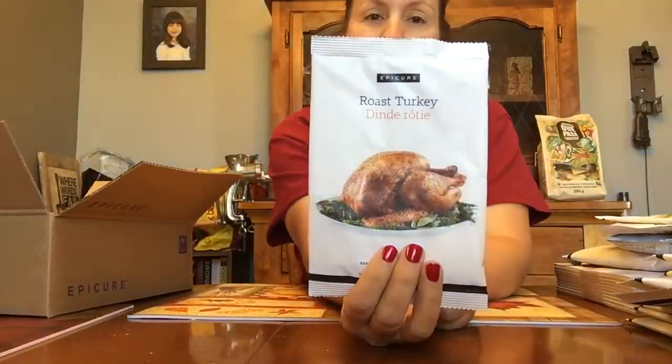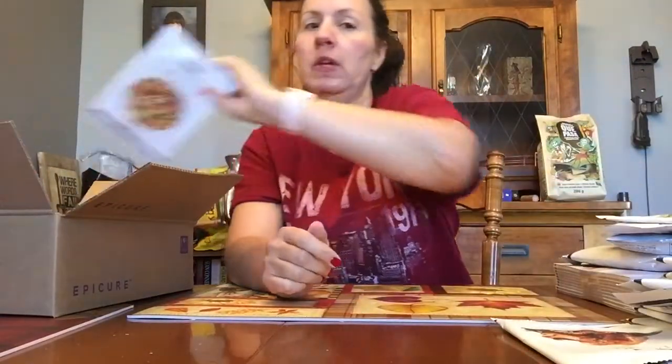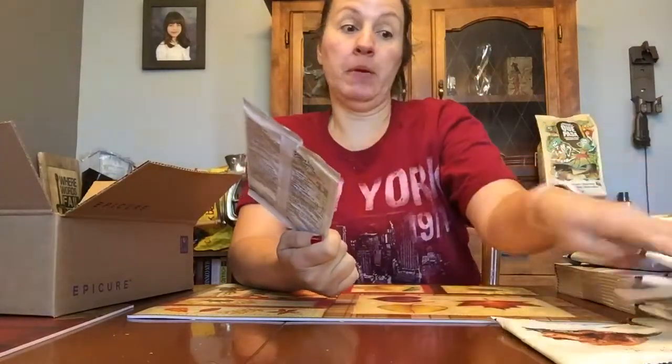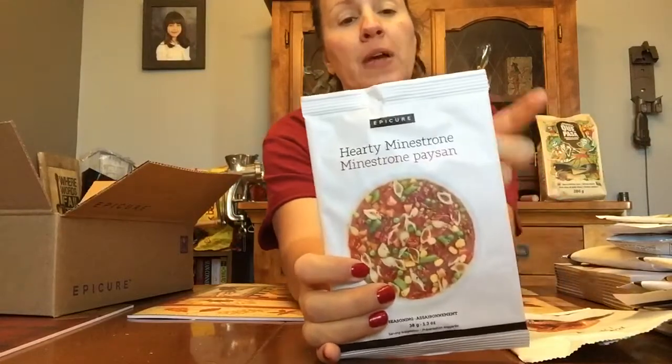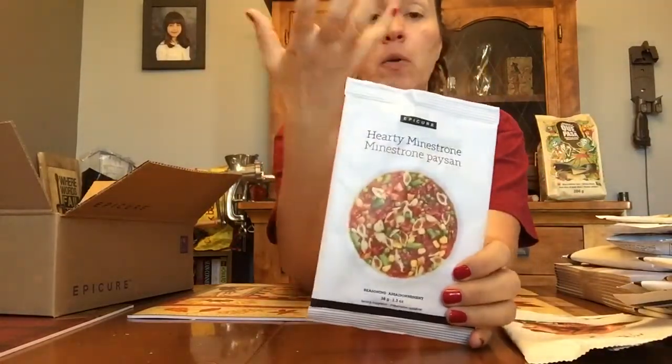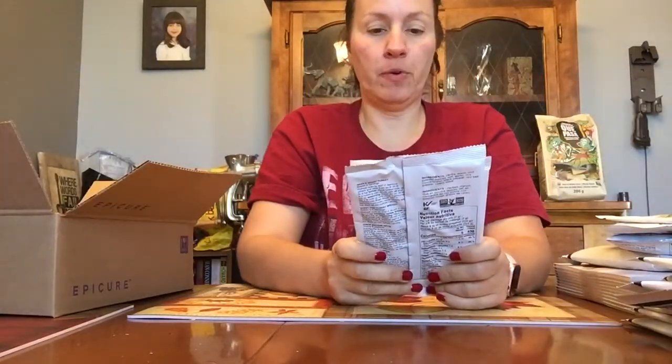Roast turkey seasoning — I did show it last week because I showed you the turkey dinner meal packet. These are apparently regular items you can buy on their own. And the hearty minestrone — this is one of my favorite soups. I've never actually made this one myself, but when I've ordered it out I really liked it, so I want to make my own. If I can make it myself instead of buying something else, I prefer that.